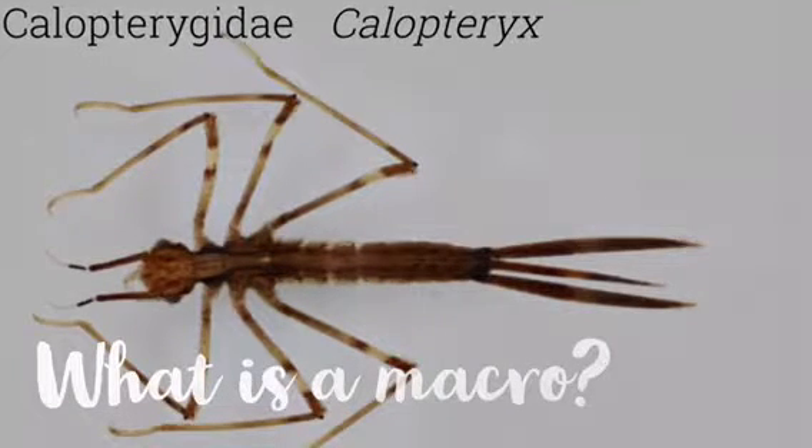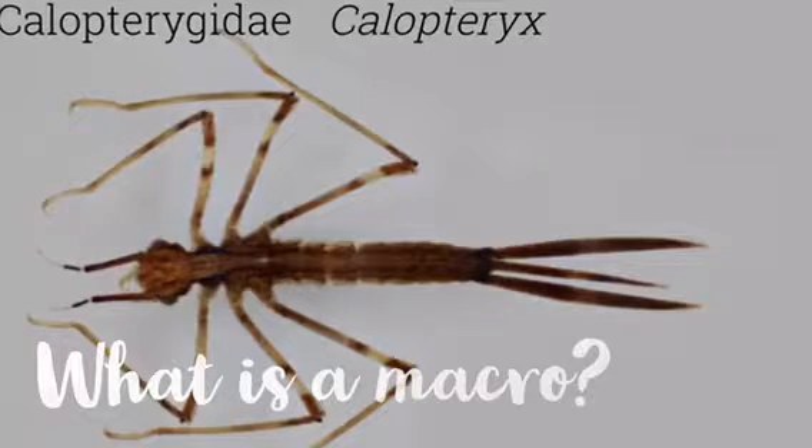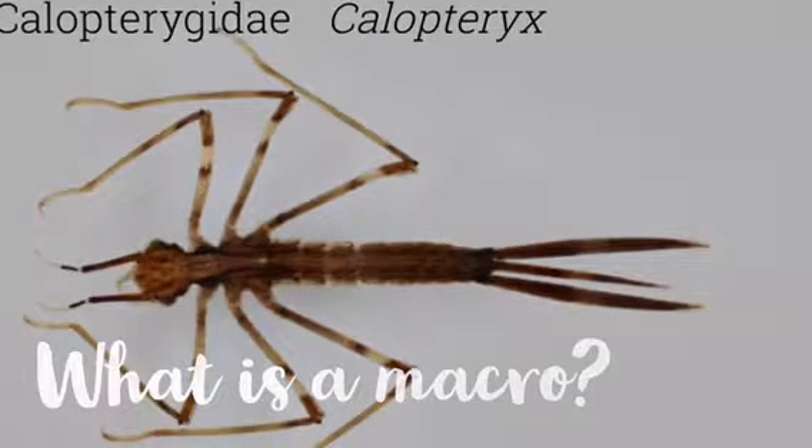What is a macro? A macro is a bug that lives in the water. This organism has no backbone and you can see it with your own eyes.